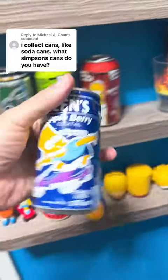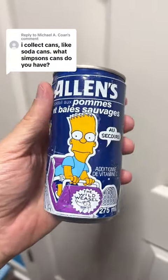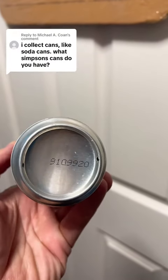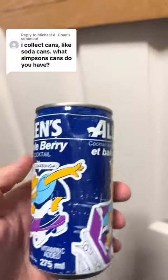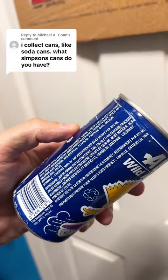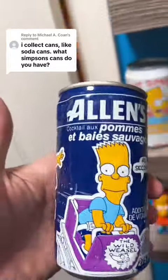This one right here is Allen's wild apple berry cocktail — we have Bart Simpson on there, and there he is again. I'm not sure when this one came out. It does say 9109, 920 — I'm assuming that's probably from 1991. If anybody has any more information about this, let me know. I'm pretty sure this came from either Canada or Australia; one of my friends had gifted me this and they live in Australia, so possibly from there.